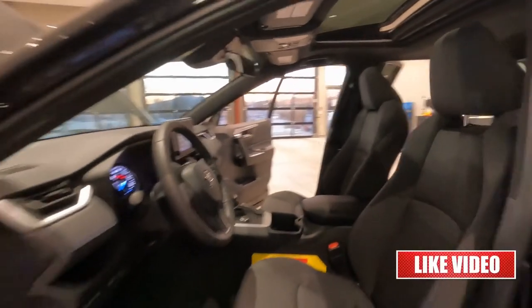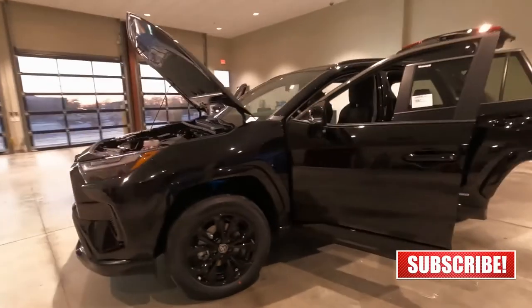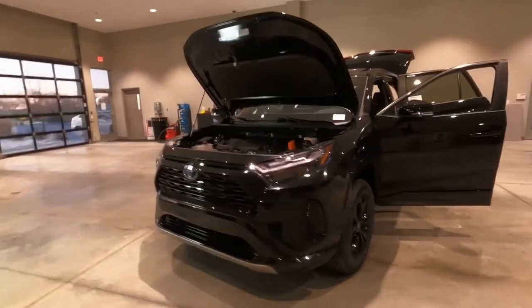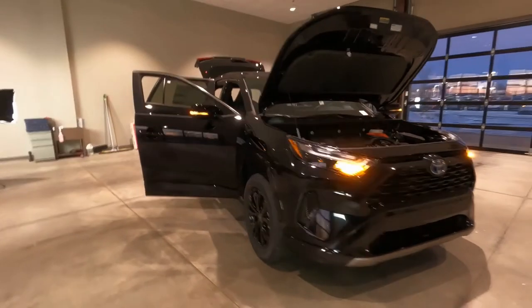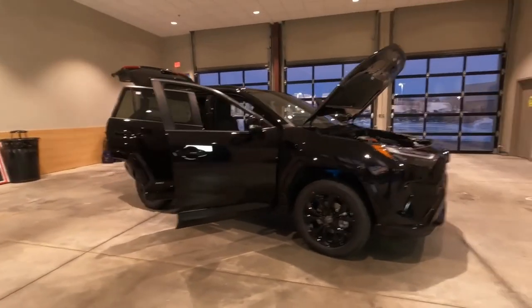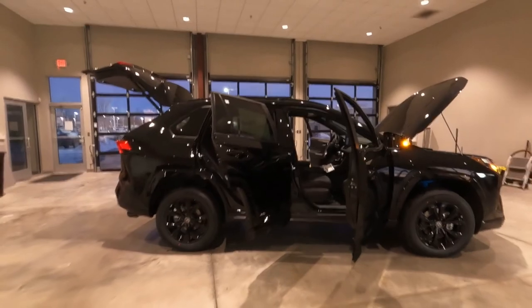If you like this video, go ahead and hit that thumbs up. If you have any questions, comments, concerns, or if you'd like to order one — which is kind of what you have to do today if you want one — this one's sold, so go ahead and give me a call, drop me an email, or put something in the comments and we'll reach out to get you one ordered right away. This is Tony, Talking Car Biz. Thanks for watching.